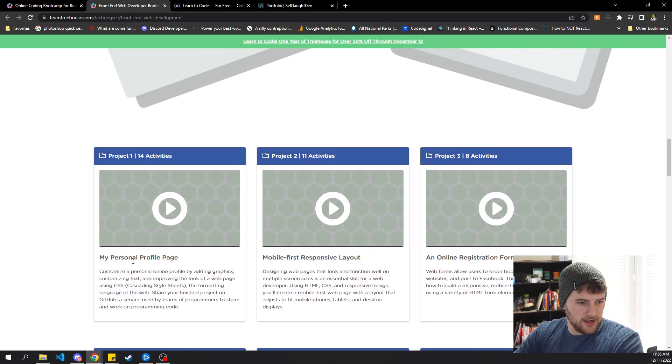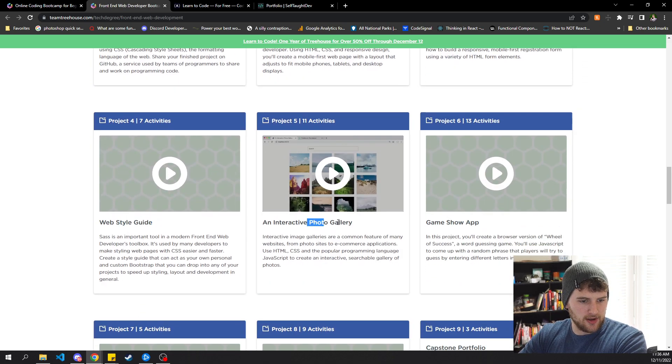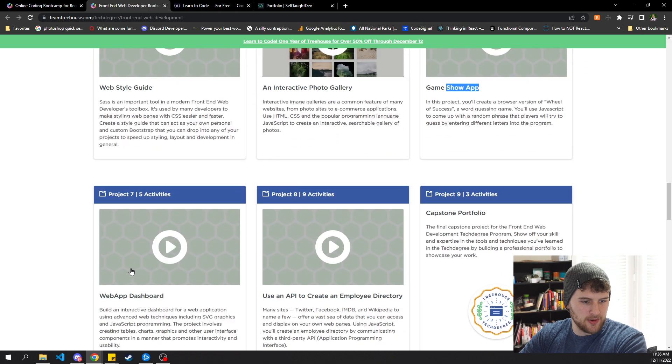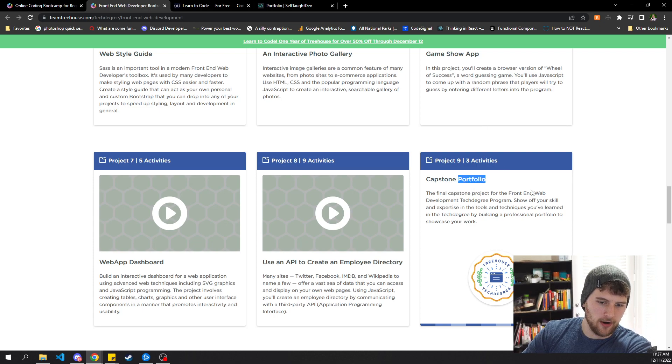You build a personal portfolio page, a mobile-first responsive layout, an online registration form, a style guide, an interactive photo gallery, a game show app, a web dashboard, and you use an API to create an employee directory. Then there's a capstone portfolio where you build a portfolio and put all those projects together.